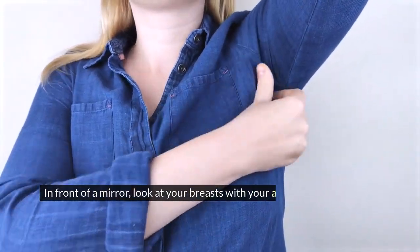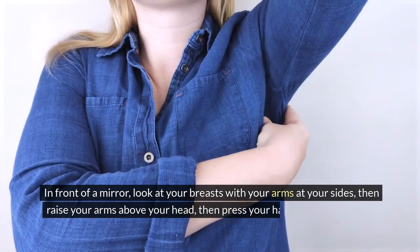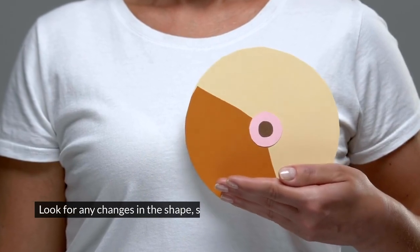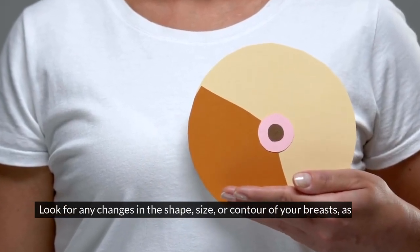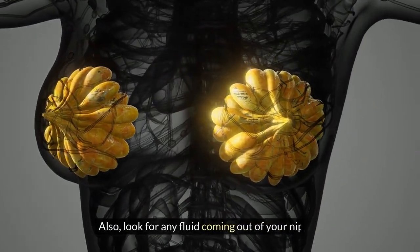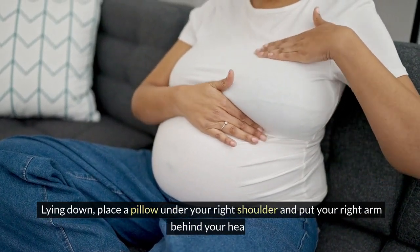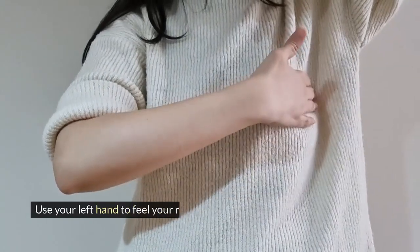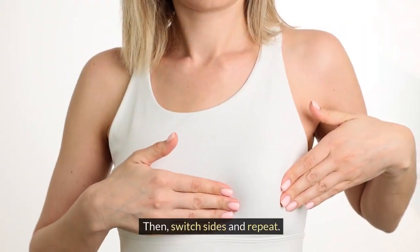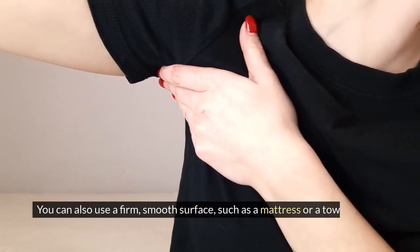In front of a mirror, look at your breasts with your arms at your sides, then raise your arms above your head, then press your hands on your hips and tighten your chest muscles. Look for any changes in the shape, size, or contour of your breasts, as well as any skin or nipple changes. Also look for any fluid coming out of your nipples. Lying down, place a pillow under your right shoulder and put your right arm behind your head. Use your left hand to feel your right breast using the same technique as in the shower. Then switch sides and repeat. You can also use a firm, smooth surface, such as a mattress or a towel, instead of a pillow.